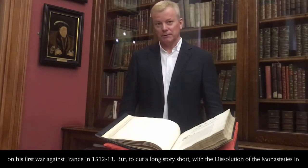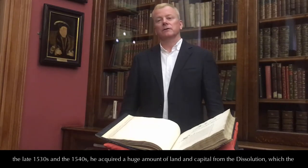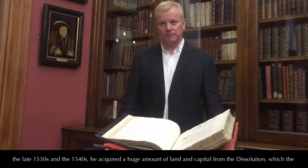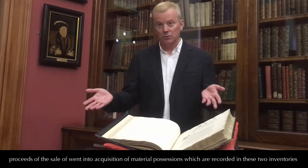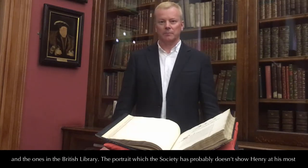To cut a long story short, with the dissolution of the monasteries in the late 1530s and 1540s, he acquired a huge amount of land and capital from the dissolution, the proceeds of the sale of which went into the acquisition of material possessions recorded in these two inventories and the ones in the British Library.